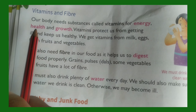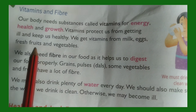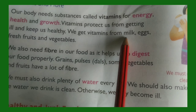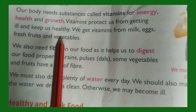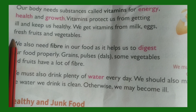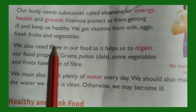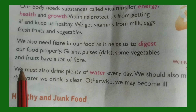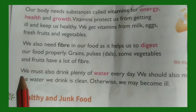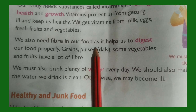Vitamins and fiber: Our body needs substances called vitamins for energy, for health, and for growth. Vitamins protect us from getting ill and keep us healthy. We get vitamins from milk, eggs, fresh fruits, and vegetables. All these things together in a proper amount will help you to grow healthy.